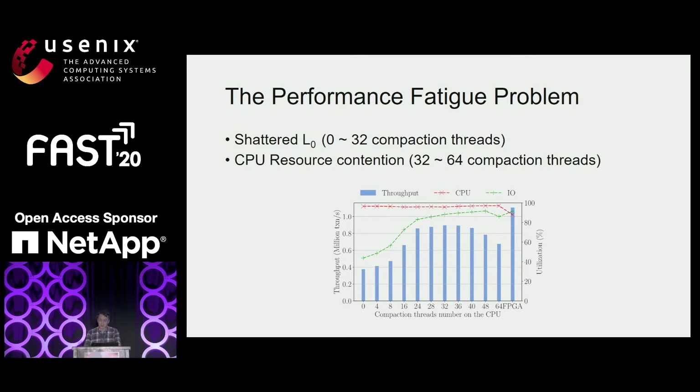Looking at resource utilization, the CPU is always fully utilized, as shown in red. When the number of compaction threads is smaller than 32, the shattered L0 problem occurs due to insufficient compaction throughput. After 32 threads, performance goes down as well because resource contention appears.